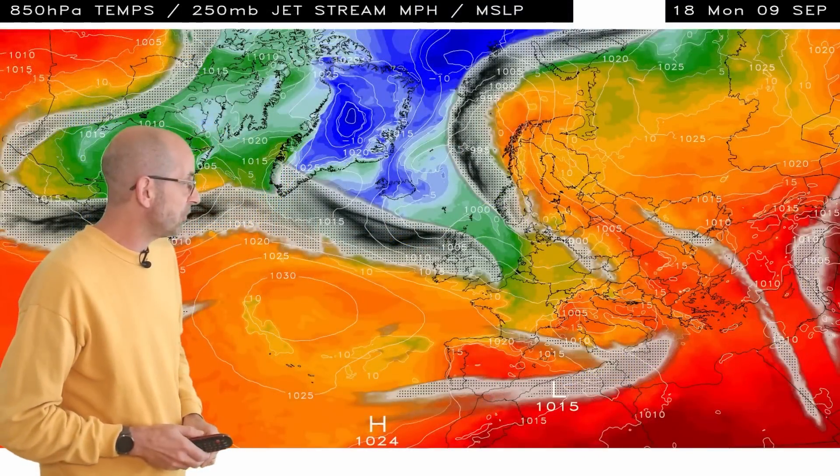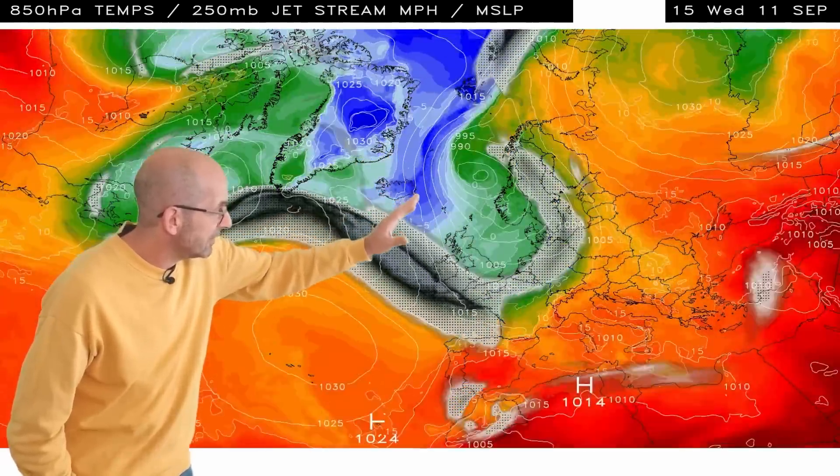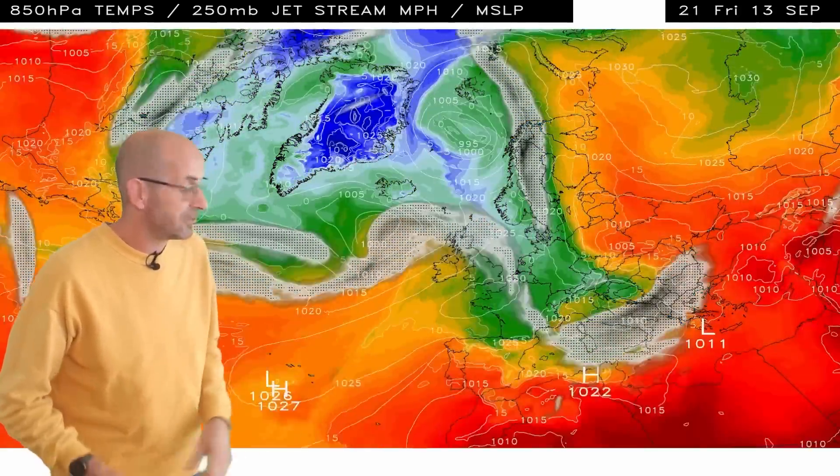Here is the jet stream and upper air temperature profile. The blues there indicate cold air. There's quite a big pool of cold air for the time of the year just to the north of the UK. The orange to the south is the warm air mass. As I run it, we see so much cold air makes it down across all regions, as I've been discussing.